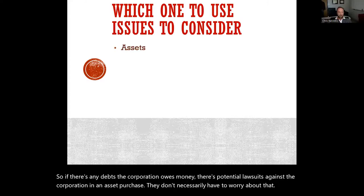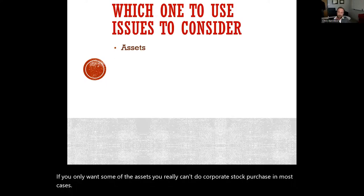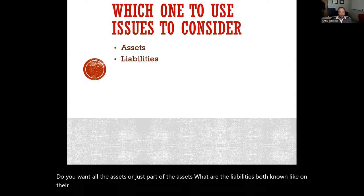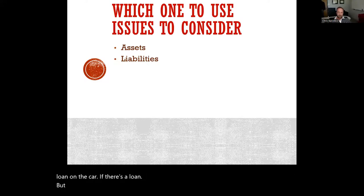The issues are: do we want all of the assets or just some of the assets? If you only want some of the assets, you really can't do a corporate stock purchase in most cases. What are the liabilities — both known, like debt or loans on their balance sheet, but also unknown liabilities you might be taking on? In an asset purchase, you can agree to take on certain liabilities. For example, if there's a car owned by the company, you can buy the car and assume the loan on it. But basically in an asset purchase, you're only agreeing to certain liabilities and not all.